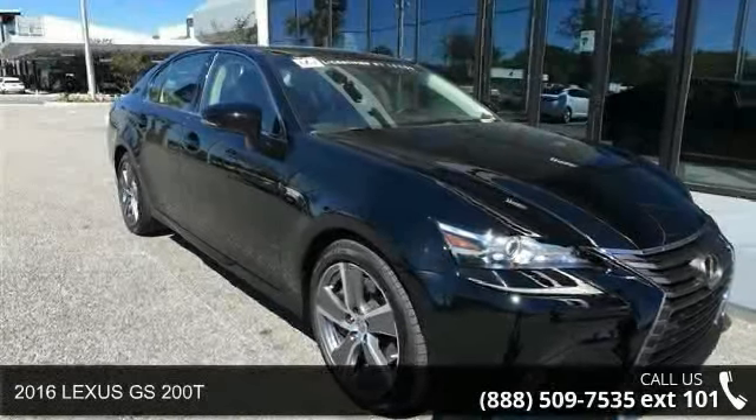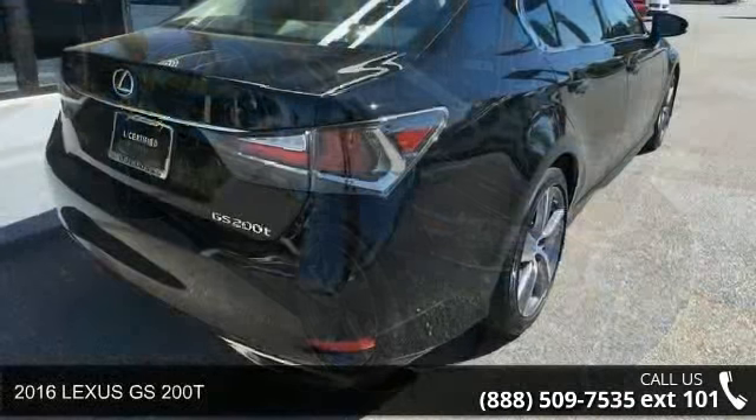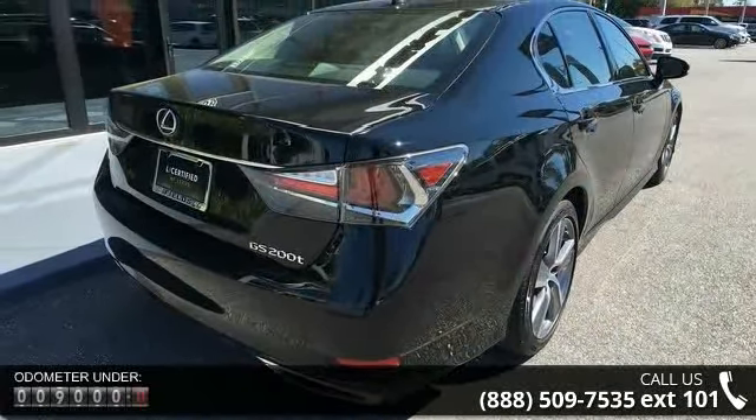Arrive in style with this 2016 Lexus GS200T. This may be the set of wheels you've been looking for. Enjoy these notable features: Turbocharged,